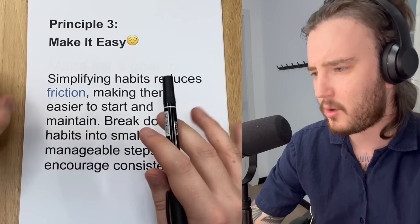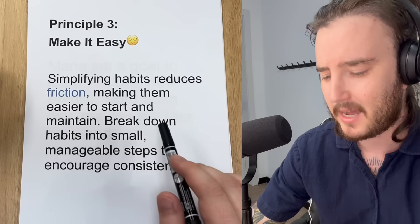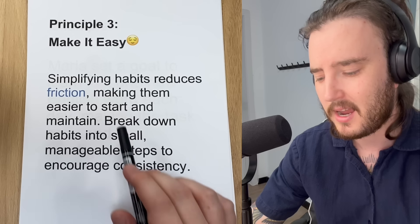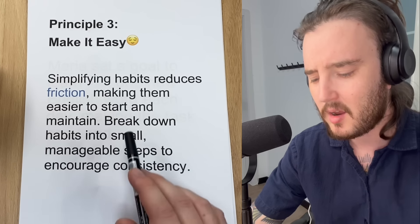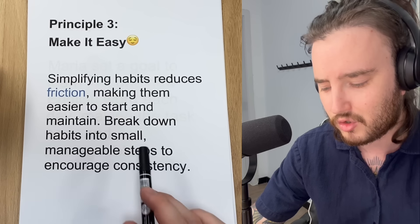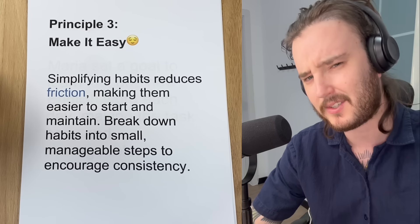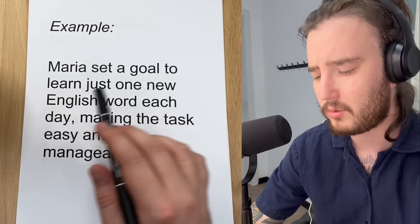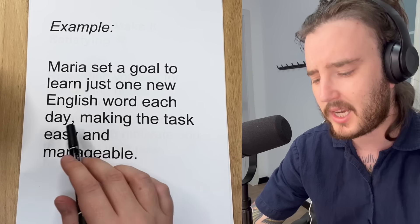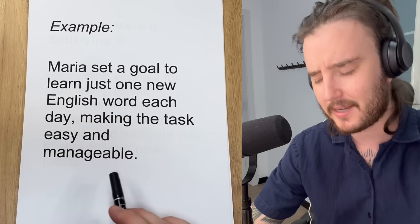Principle three, or lesson three, is make it easy. Simplifying habits reduces friction, making them easier to start and maintain. Break down habits into small, manageable steps to encourage consistency. For example, Maria set a goal to learn just one new English word each day, making the task easy and manageable.